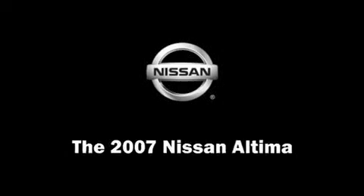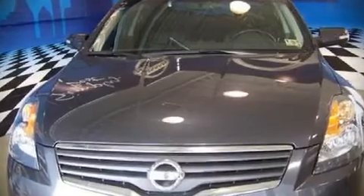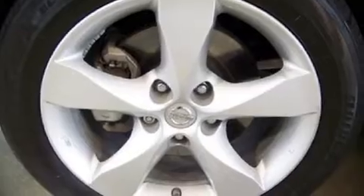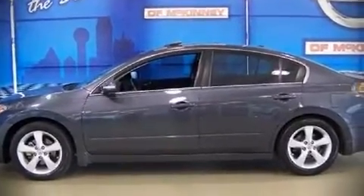The 2007 Nissan Altima. This four-door sedan just recently passed the 60,000 mile mark. It features a front-wheel drive platform, an automatic transmission, and a 3.5-liter six-cylinder engine.